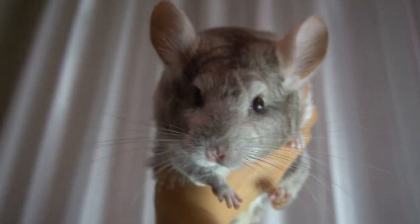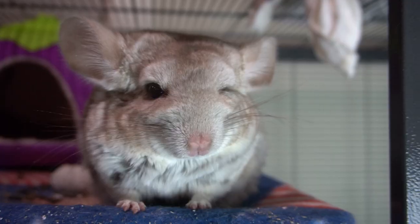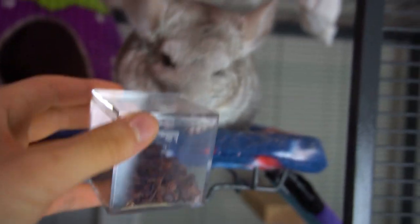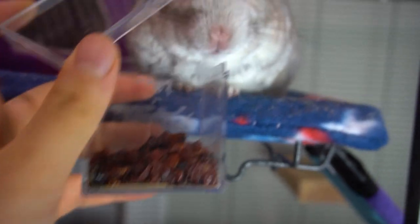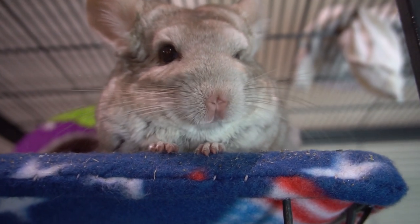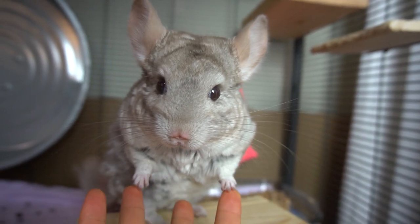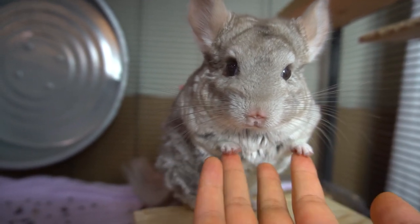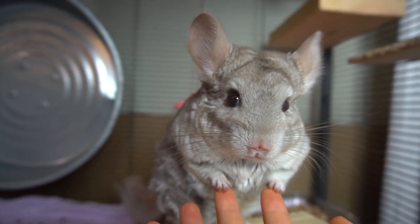Hi guys, today as promised I'm going to be reacting to my subscribers' cages. Thank you to all the people who submitted cages — I'll be looking at about 15 cages. There were a lot of submissions, so sorry if I didn't include yours; maybe I'll make a part two. If you're getting a cage or already have one, here's a chance to get some inspiration, and I'll also be giving constructive feedback. Remember, this is just my opinion, so if you feel differently, by all means ignore what I say. Let's hop straight into it!